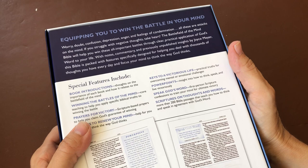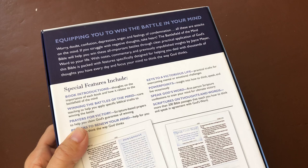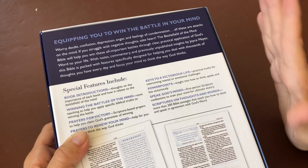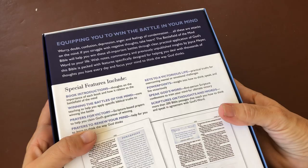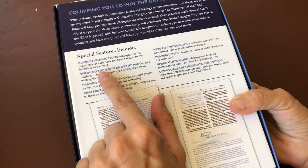Let's turn it over and look at the back. It says 'equipping you to win the battle in your mind,' which is really exciting. Often I find the biggest battles I have are actually my own thoughts as I journey through different situations with God. I'm really looking forward to seeing what tips and points I can get from this to fight the battle as I face different situations.